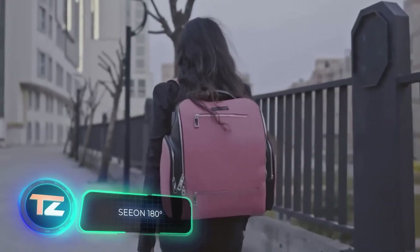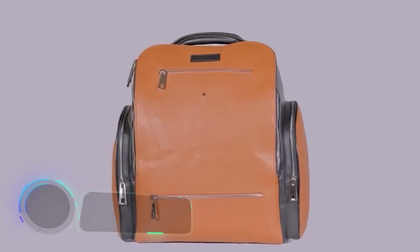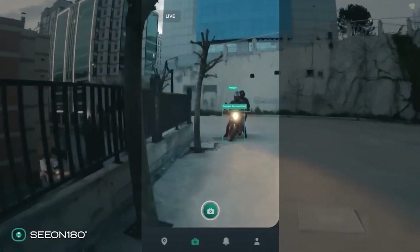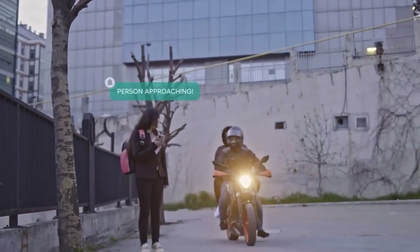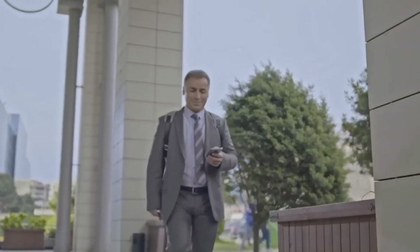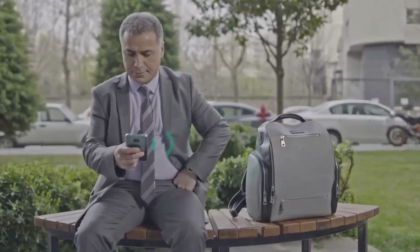The Seon 180-degree backpack has your back — quite literally. You might assume it was armored, but the makers did something even cooler: this backpack features a camera with smart AI algorithms that keeps an eye on what's happening behind you. If it spots anything unusual, it'll send a notification to your smartphone. On top of that, the backpack packs a 20,000 mAh battery and a solar panel for recharging. You can pre-order the Seon 180-degree for $443.